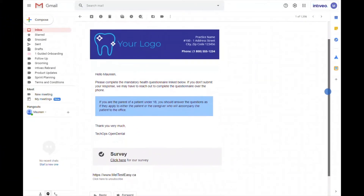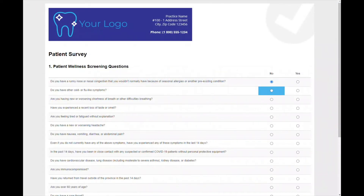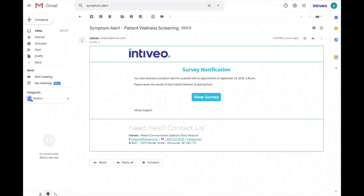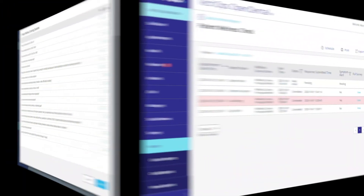Once activated, your patients will start to receive these wellness screening forms. When a patient responds yes to a symptom question, you'll receive a symptom alert email letting you know that a patient has reported symptoms. From this email you simply click view survey and you'll be taken to their results, which you can then review and take the appropriate action.